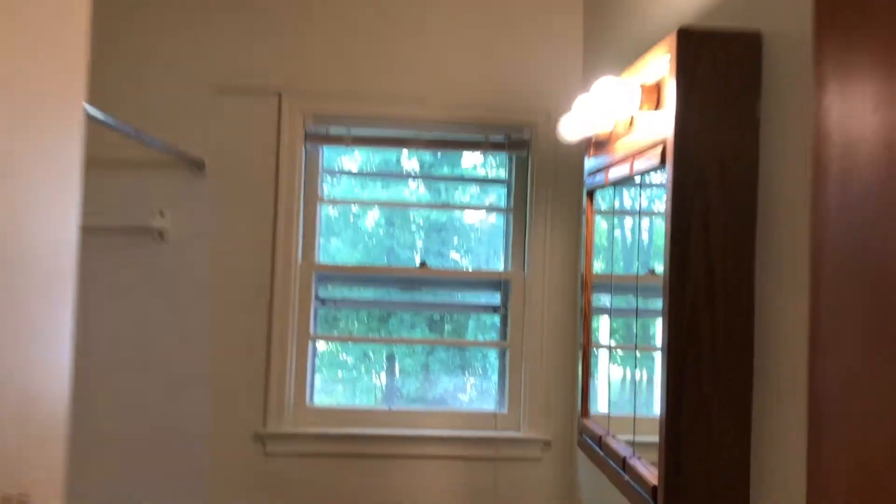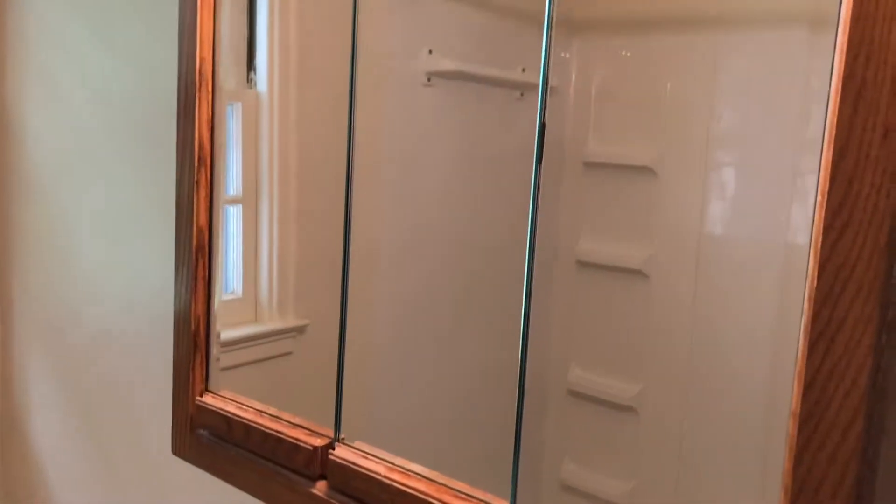The bathroom looks south and it does have a shower.